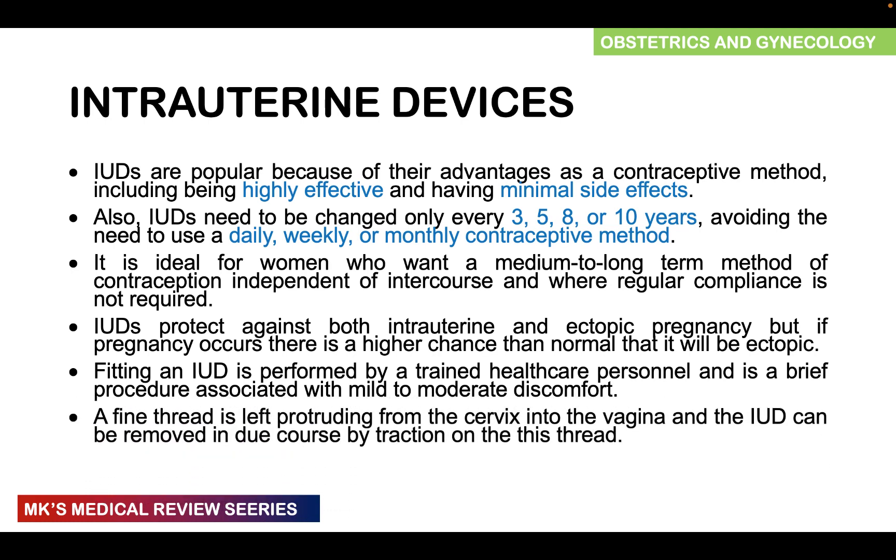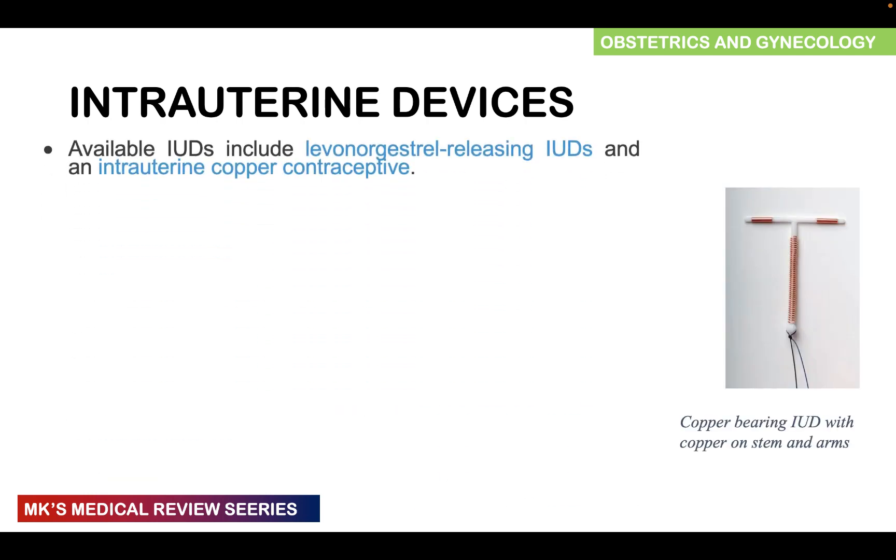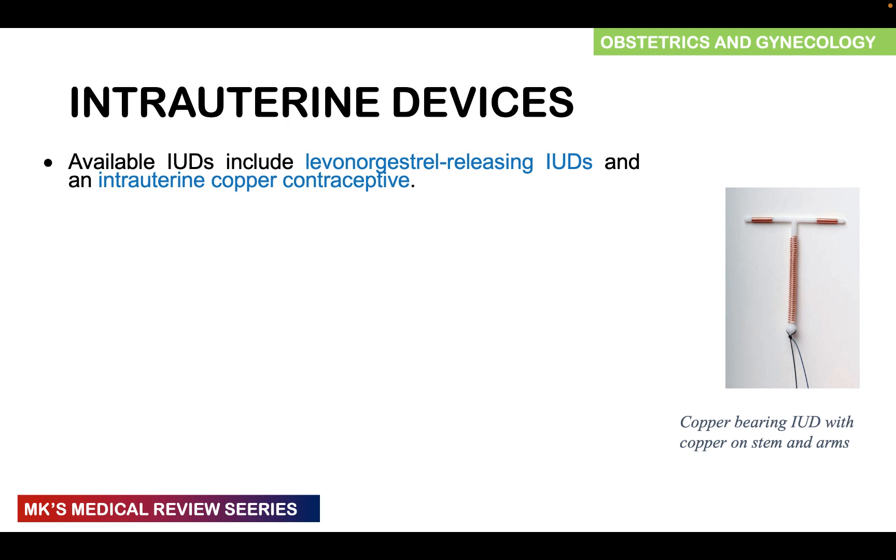A fine thread is left protruding from the cervix into the vagina, and the IUD can be removed by pulling on these threads. We have two main types of intrauterine devices: levonorgestrel-releasing intrauterine devices and copper-bearing intrauterine devices, as depicted in the picture.